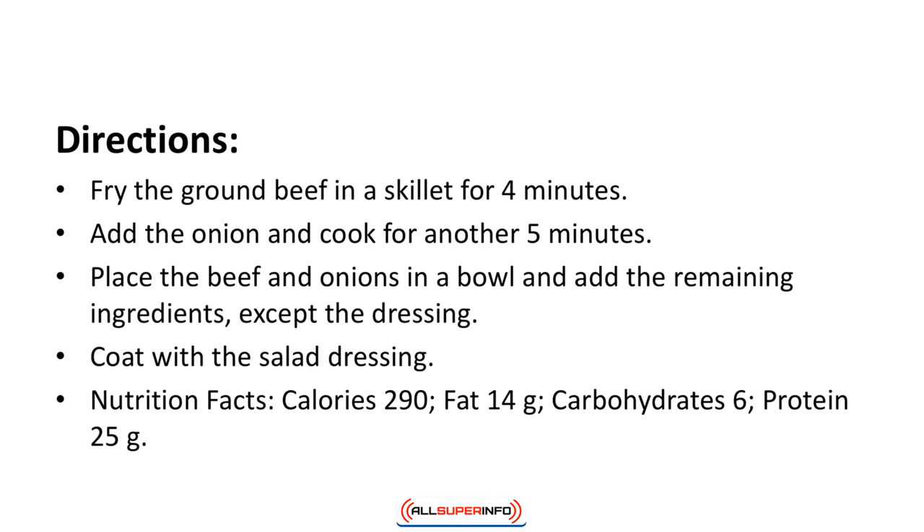Directions: Fry the ground beef in a skillet for 4 minutes. Add the onion and cook for another 5 minutes. Place the beef and onions in a bowl and add the remaining ingredients except the dressing. Coat with the salad dressing. Nutrition facts: calories 290, fat 14 grams, carbohydrates 6, protein 25 grams.